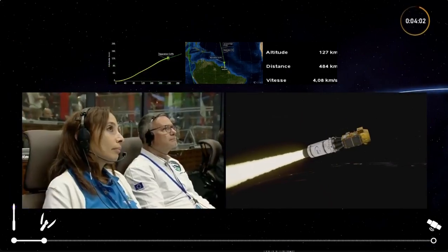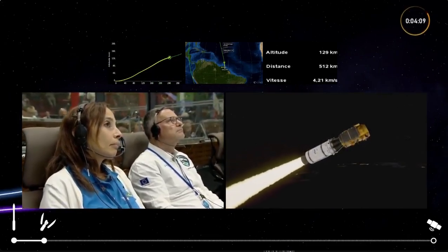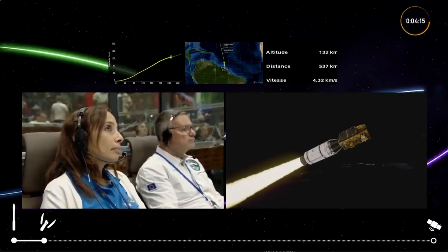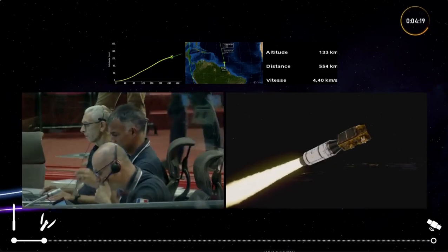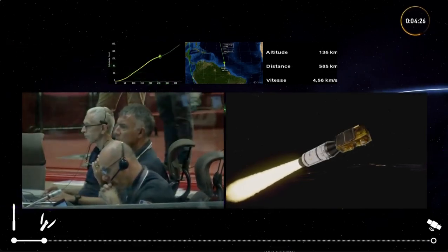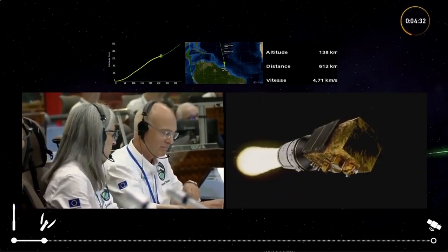We have separation now — the fairing has been jettisoned; we don't need it anymore. Looking at the altitude, we're 130 kilometers above Earth. Propulsion and trajectory are both nominal — everything is going according to plan. We can see Sentinel-2C for the first time: it's that gold structure at the front — the 3.4-meter-long satellite attached to the Avum upper stage.